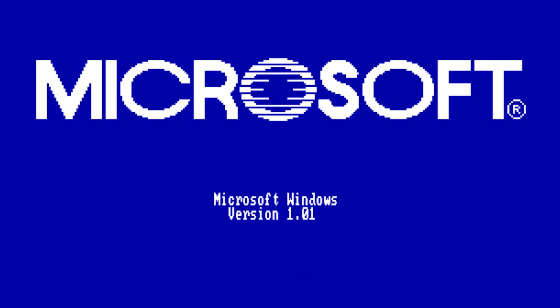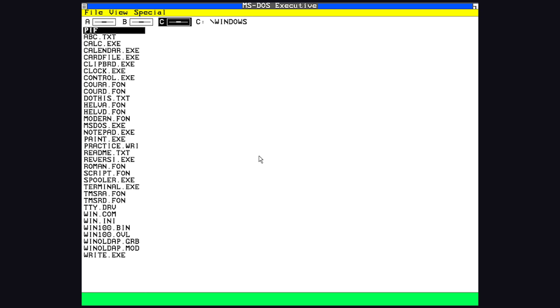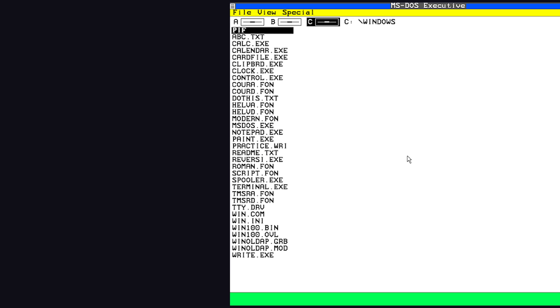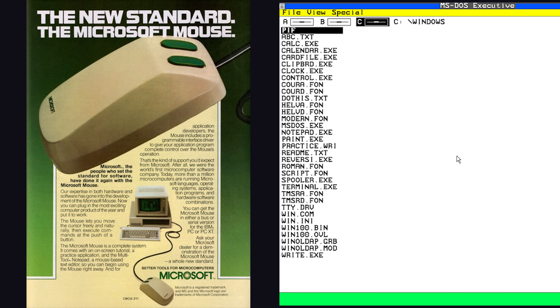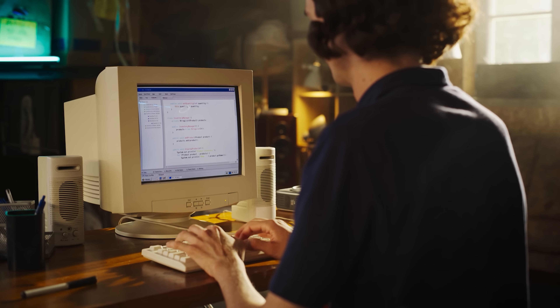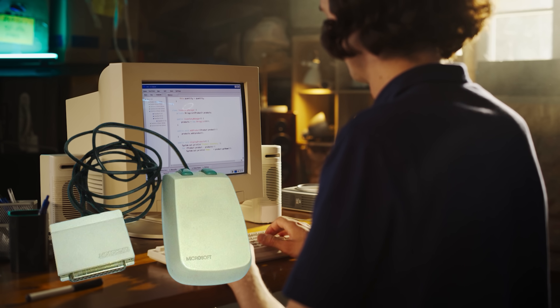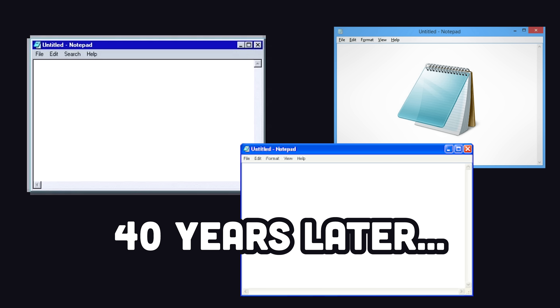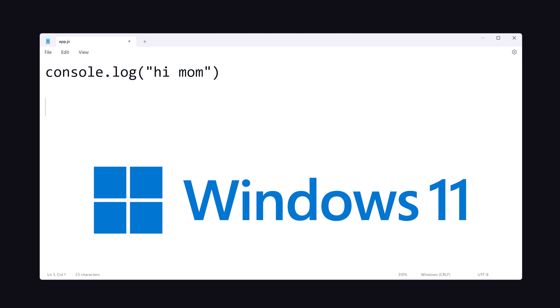In 1985, Microsoft released Windows 1.0, and on it was a revolutionary product called Notepad, which was software designed to promote the use of a futuristic new device called the mouse. It allowed people to write text and code without keyboard-based tools like VI. Notepad was so perfect that it's hardly changed in the 40 years since then, and it comes standard on every Windows distro, including Windows 11 today.